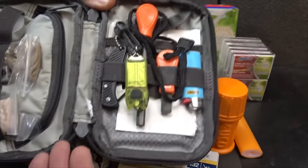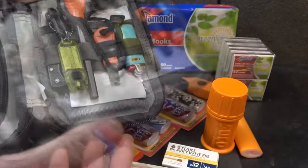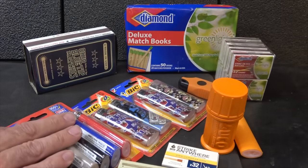Here's one of my fire kits — I have my ferrocerium rod and different fire tenders and things like that. But typically, as far as stocking up goes, matches and lighters are really what I try to stock up on.